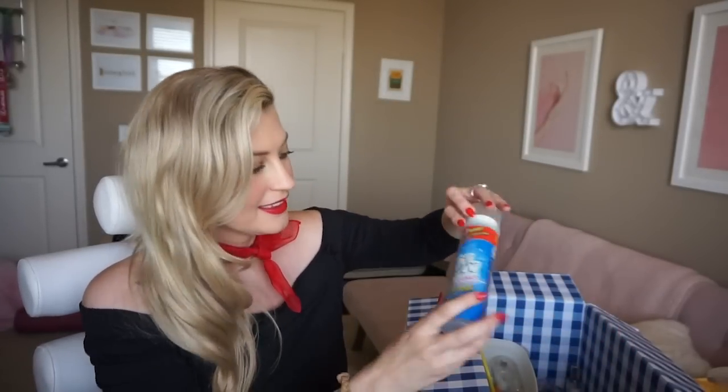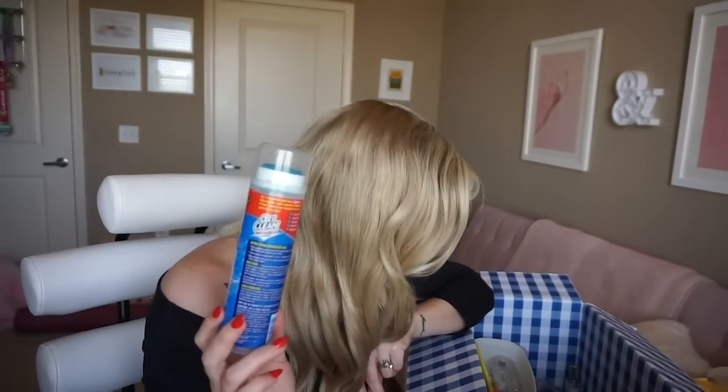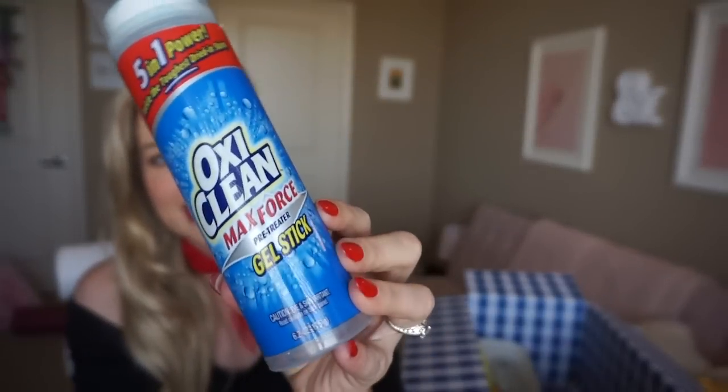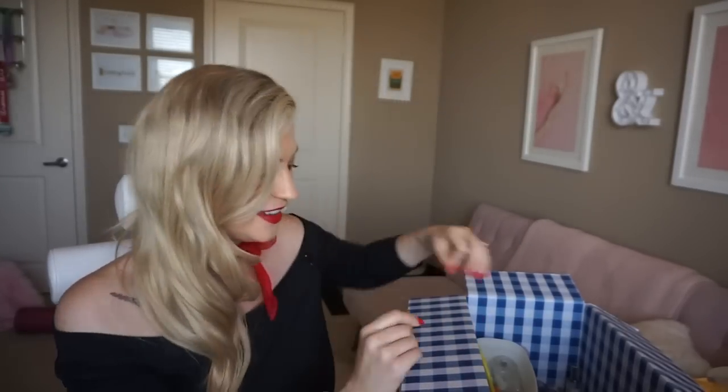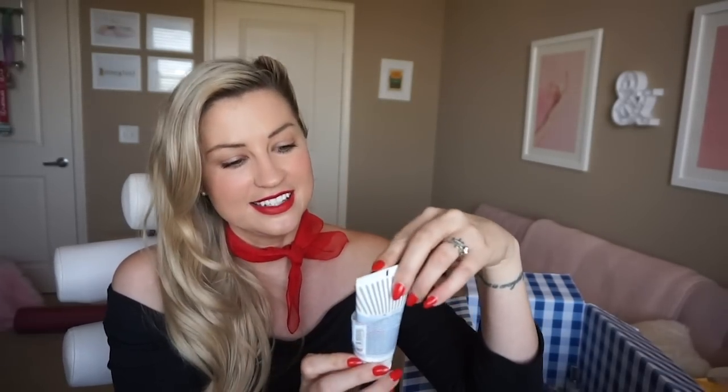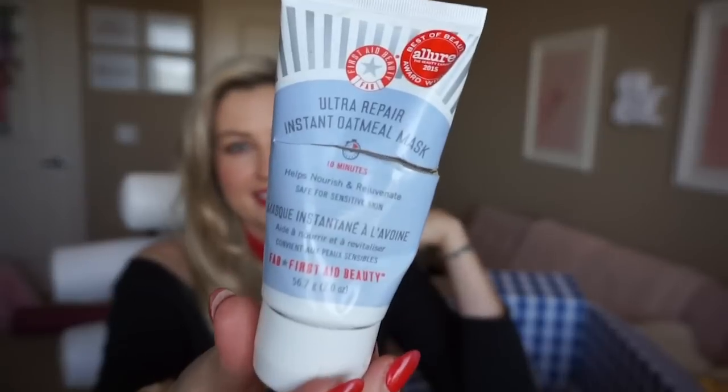More household stuff — this is OxiClean Gel Stick, which is what I use for fighting stains. If you have a really stubborn stain, I find this to be very effective. I kind of love the OxiClean products — maybe I just fall for their marketing, but that's what I use on my stains.